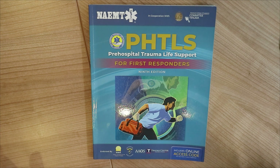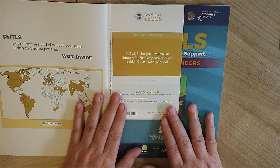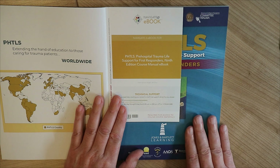This book is the only book that is officially supported for this course. The cool thing is inside you will find a code. The code will give you access to a digital version online with the exact same content as the book, so if you prefer to read off a screen you can do that.